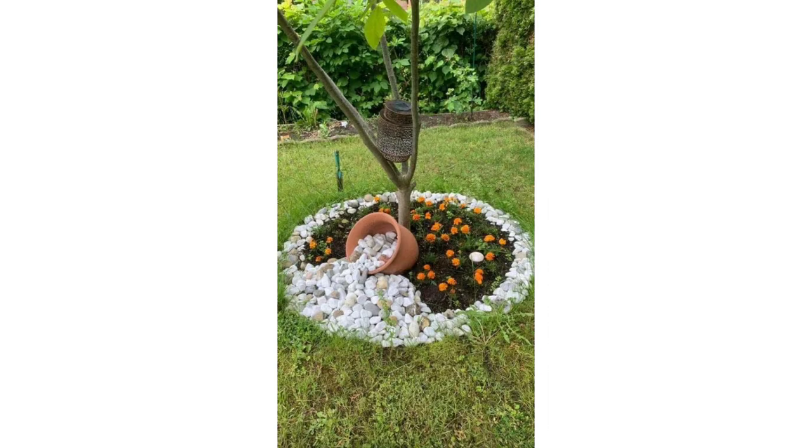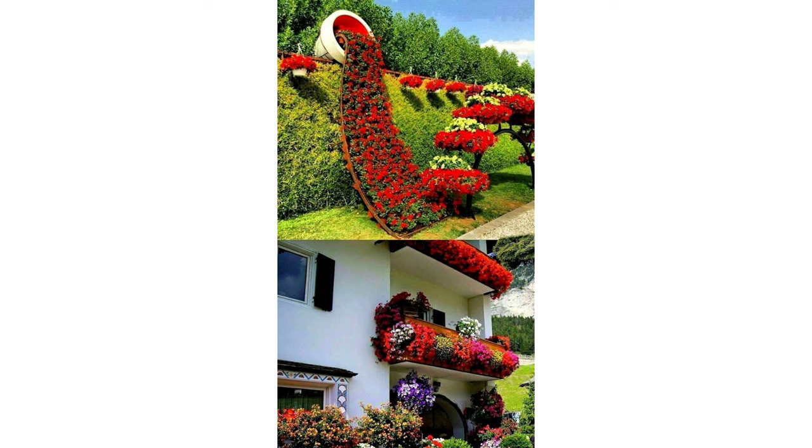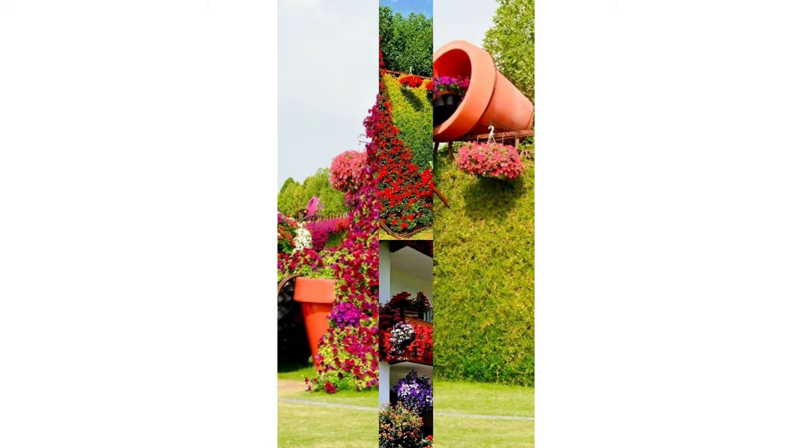If you're looking for smaller garden updates, we also share advice and styling tips on garden furniture, paving, lights, plants, borders, decking, and more to help you carve out an outdoor space you can really enjoy.